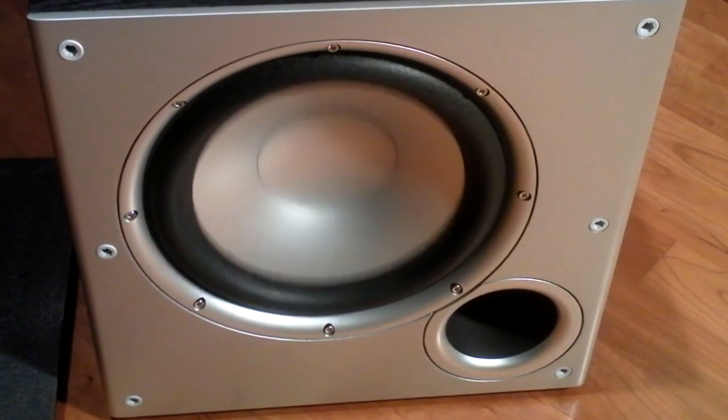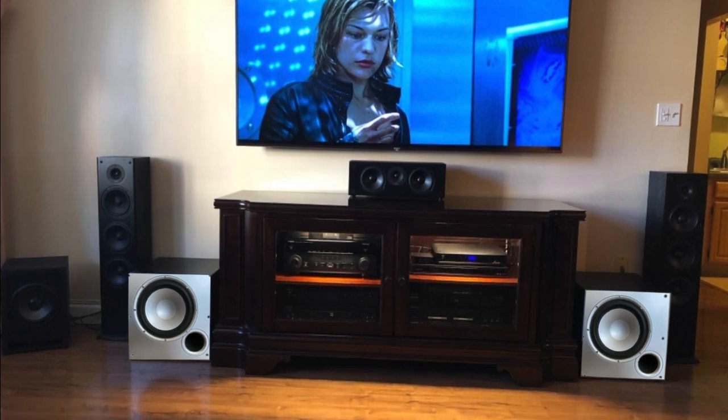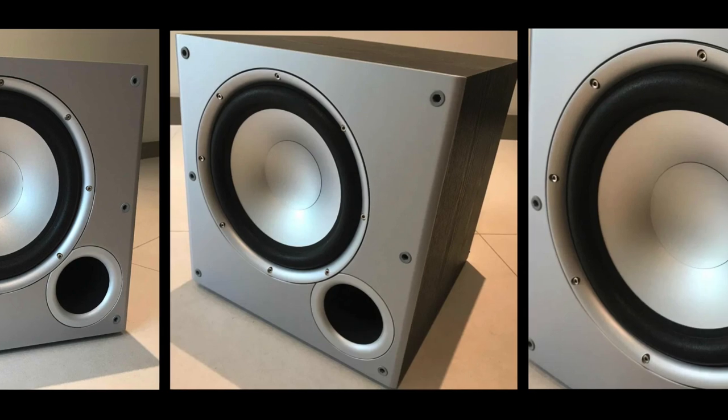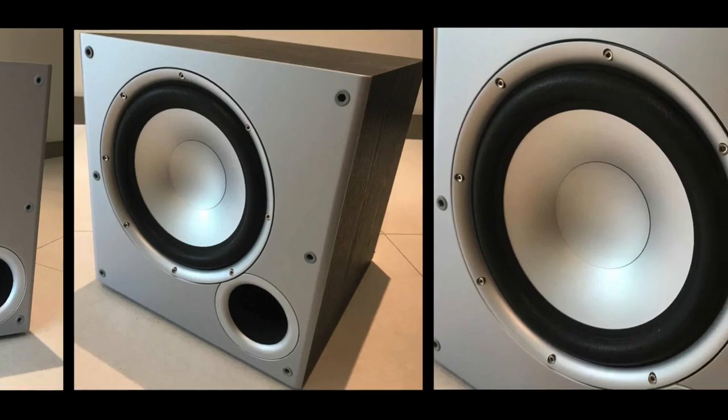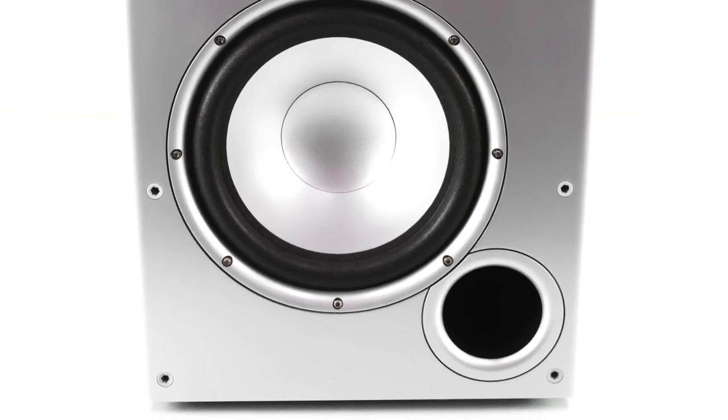Ultimately, it's easy to see why the Polk Audio PSW10 is such a hit. It offers those on a budget a reliable and respectable subwoofer which can give a good insight into the lower end of your mix. It's not flawless, but at this price not much can touch it. At number four is the Klipsch R100SW 10-inch.